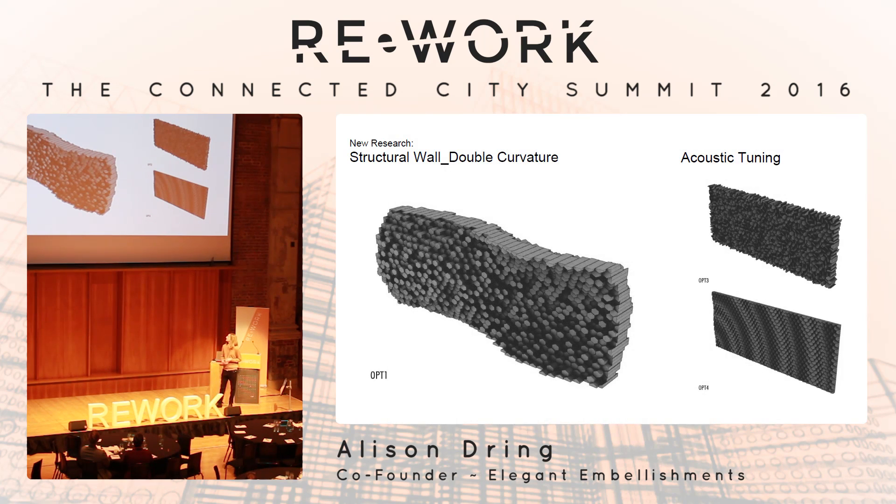We're also working on new research to find out the material properties of biochar since it is a new thing. Biochar is conductive and has good fire properties. It can be structural, so we're looking at how we can do double-curvature walls, making a kind of brick. And we're looking at how we could tune facades to react with acoustic properties on the street — how it could work and interact with sound. Thank you.